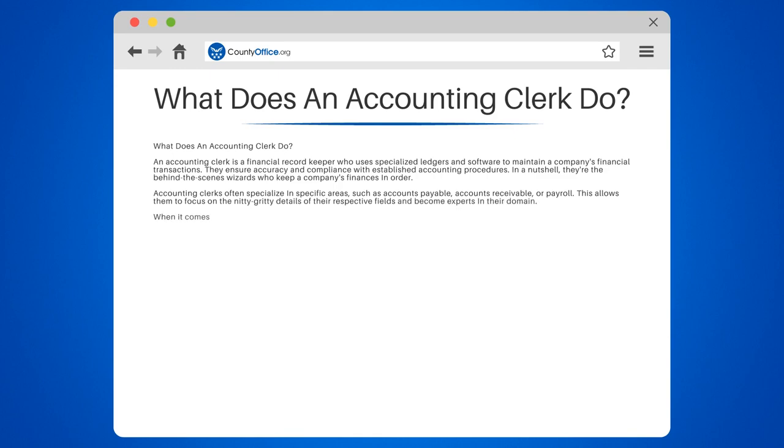When it comes to accounts payable, accounting clerks are responsible for processing invoices, verifying billing information, and ensuring timely payments to vendors. They also maintain records of these transactions and resolve any discrepancies that may arise.